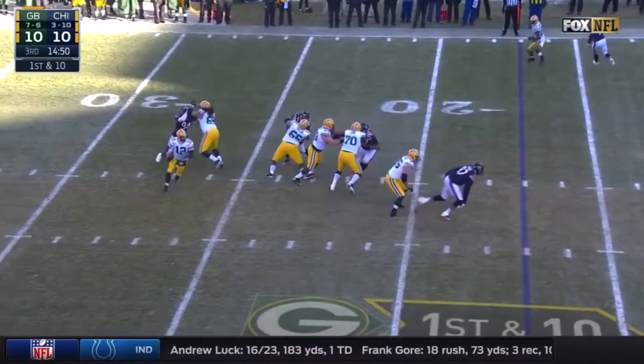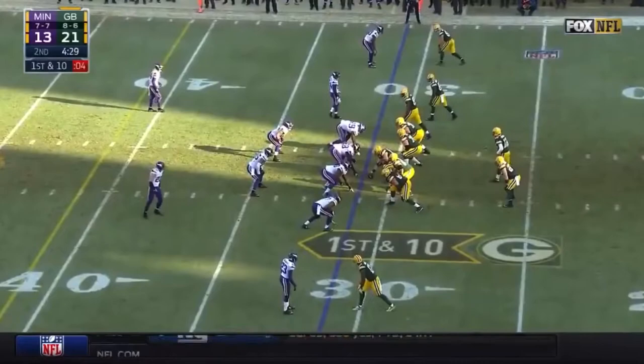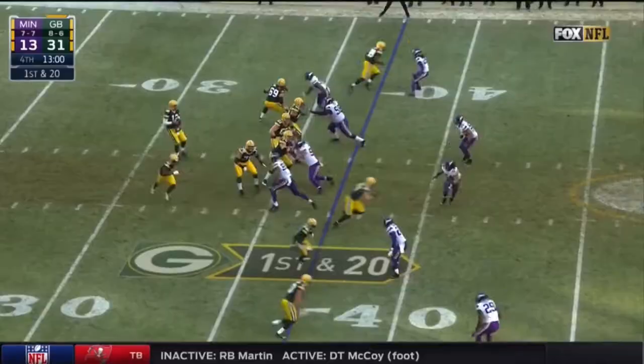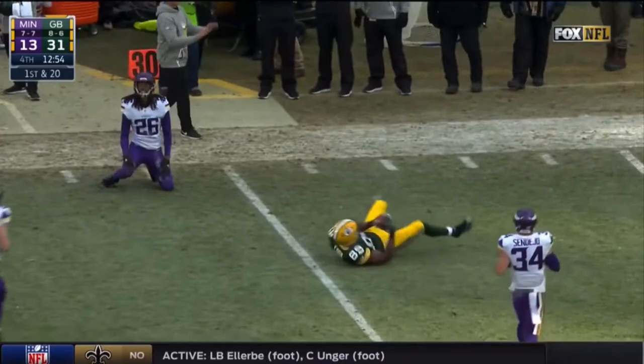Rodgers sends pressure. Rows on the run, inside the 10 — to their strength, and they've dominated. Here's Jared Cook. Cook across the 35, brought down by Kendricks. First and 20 now after the hold.